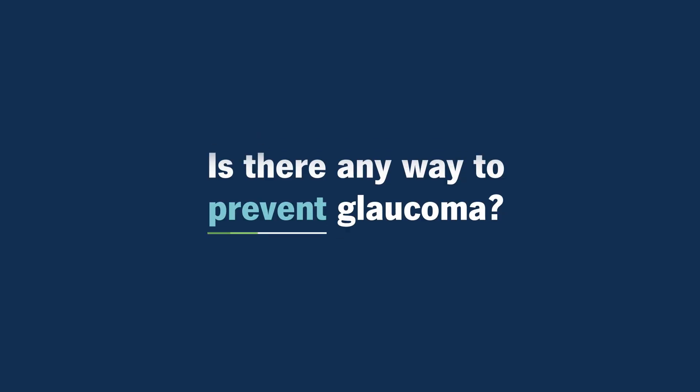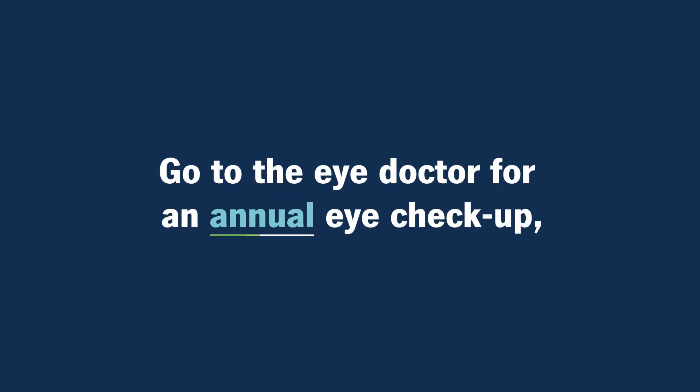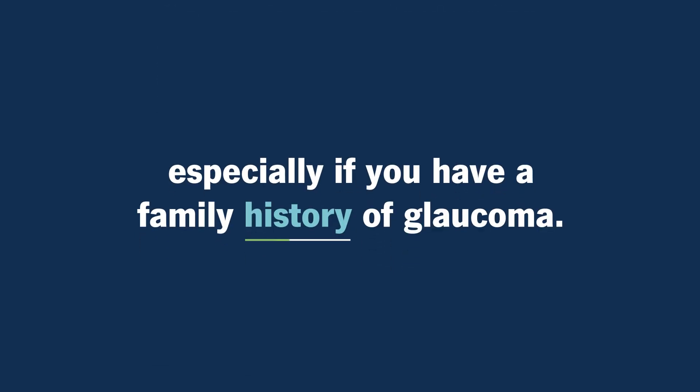Is there any way to prevent glaucoma? The best thing you can do for yourself is to go to the eye doctor for an annual eye checkup, because that gives us a chance to diagnose the problem early and start treatment before you've lost any vision. If you have a family history of glaucoma, you may want to see an eye doctor starting at a slightly younger age. So we can check your eye pressure, check your optic nerve, and make sure it's not happening to you even while you're younger.